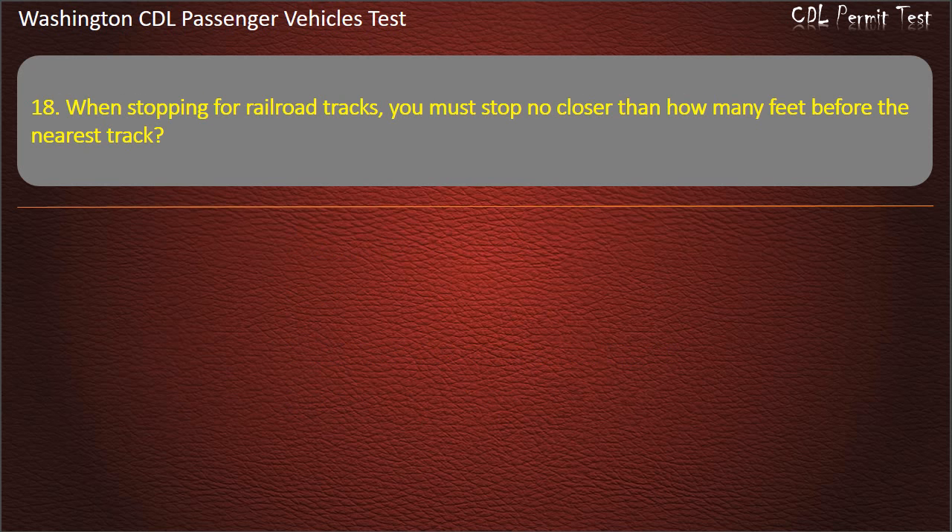Question 18. When stopping for railroad tracks, you must stop no closer than how many feet before the nearest track? 20, 15, 25, or 50 feet. Answer: 15 feet.